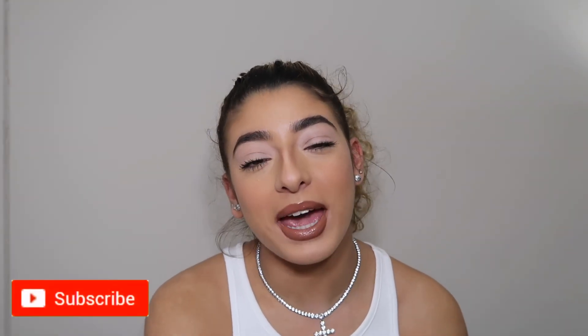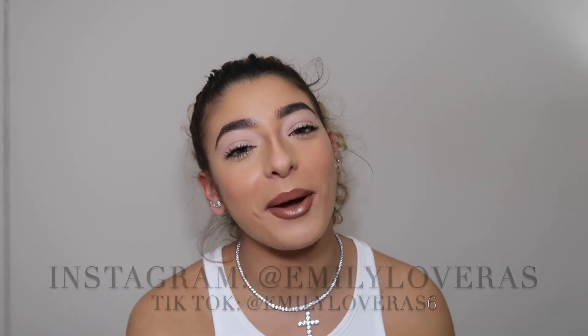Also, don't forget to subscribe and click on that post notification button so you can be reminded each time I post. And also follow me on all my other social media accounts like Instagram and TikTok. I will see you guys in my next video. Bye!